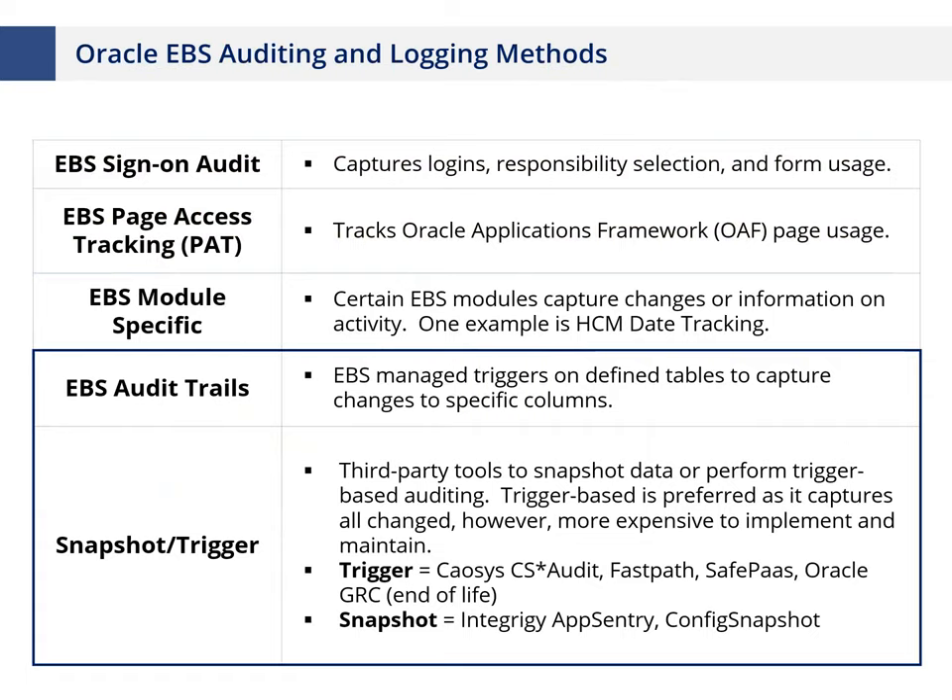To capture configuration-oriented changes — user definitions, concurrent manager programs, and other items that affect how the application operates — there are two main mechanisms. The first is the built-in native capability called EBS Audit Trail, included with the Oracle EBS license, which allows you to configure auditing on any table you choose using triggers. For more sophisticated capabilities — centralized information, better reporting, and alerting — you need a commercial snapshot or trigger solution such as Kaosys, FastPass, SafePass, or Oracle GRC. Simpler snapshotting tools like App Sentry and Config Snapshot are also available. The choice depends on how much time, effort, and money you want to invest.